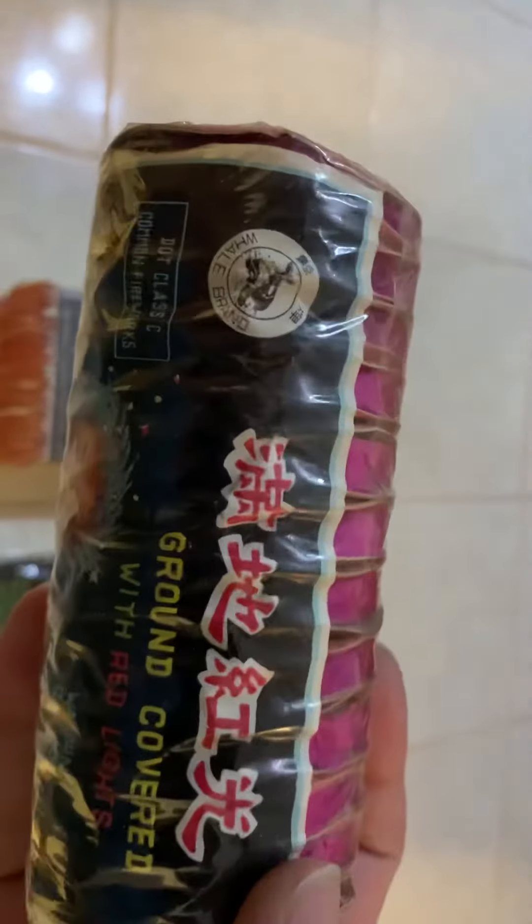Assorted fountains — 'Unsafe and Insane' logo. Got a nice assortment of Whale Brand fountains in it, thought it was really cool. Cat's nosy as always. Got some dot-era ground covered spinners with red lights, also Whale Brand — thought they were really cool.